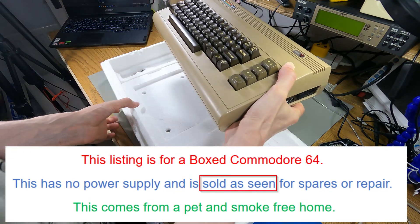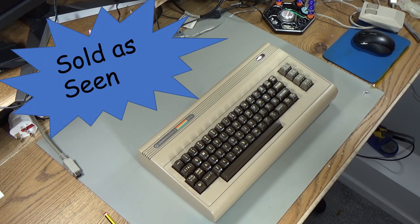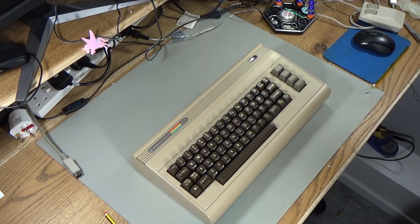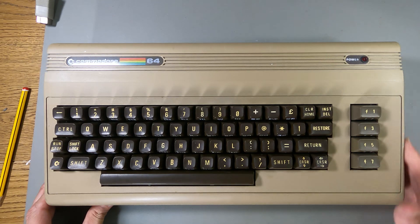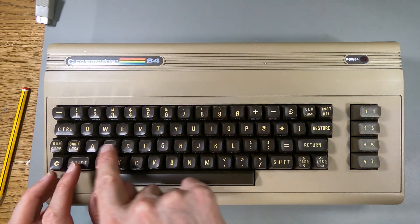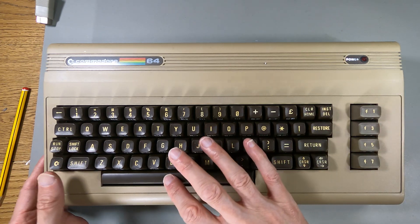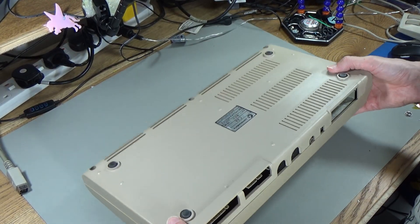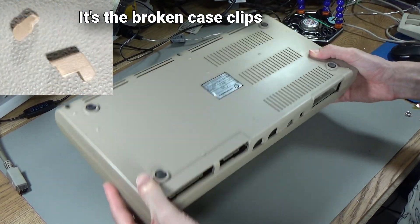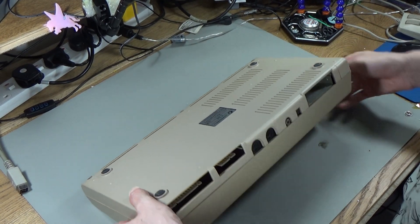It just said from a smoke-free home and that was about it — sold as seen, you can't send it back. That doesn't look too bad. One of the things I could see on the auction pictures is that the case did look like it was in really nice condition, and this one does look quite good. The keys look like the white has gone incredibly yellow, but other than that it looks like it's in really good condition. This could even be the best Commodore 64 bread bin case condition that I've got.